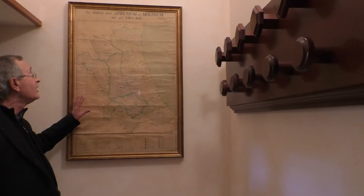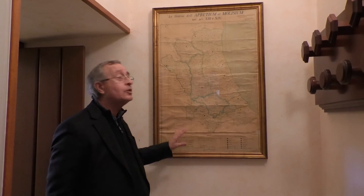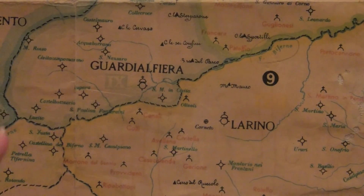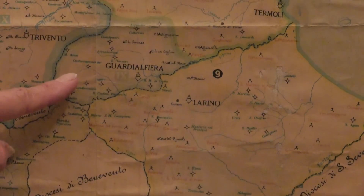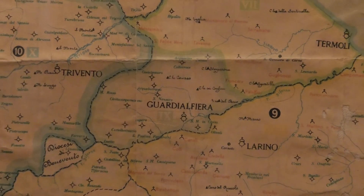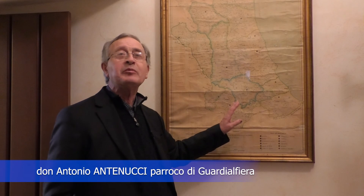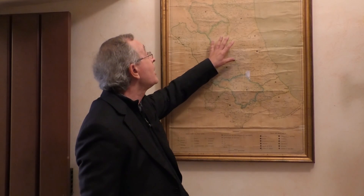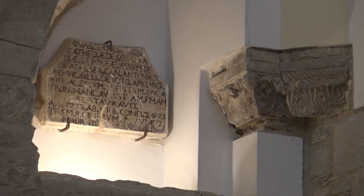Qui ci troviamo di fronte a una cartina geografica dell'Abruzzo e Molise del XIII-XIV secolo con tutte le diocesi. Io sono stato a Roma nei Musei Vaticani, c'è quel salone delle carte geografiche con una carta di tutta l'Italia: in quel periodo le diocesi erano Larinum, Guardialfieres, Triventum e Boiano. Campobasso era proprio piccolo piccolo; i miei amici dell'Abruzzo hanno fatto notare che Pescara non c'è per niente, c'è Penne. Tant'è che adesso c'è la diocesi di Campobasso Boiano e la diocesi di Pescara Penne.